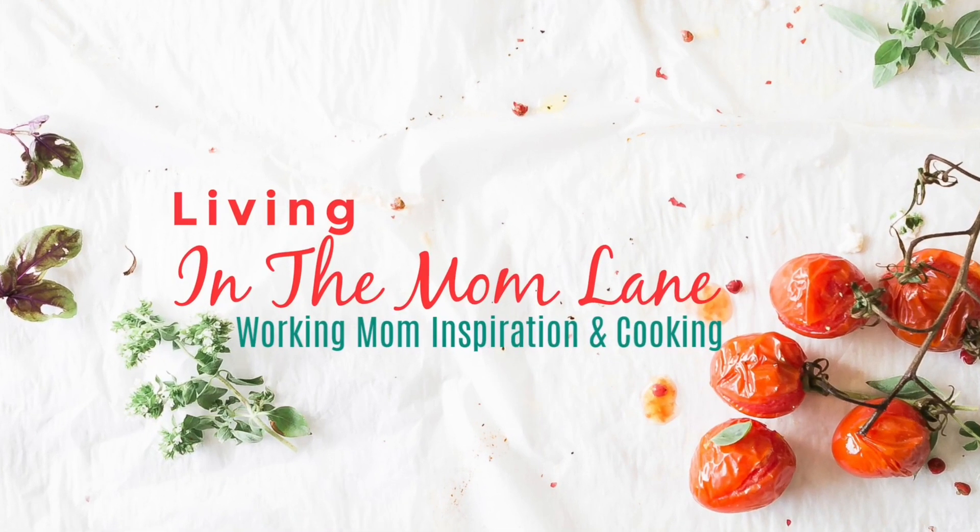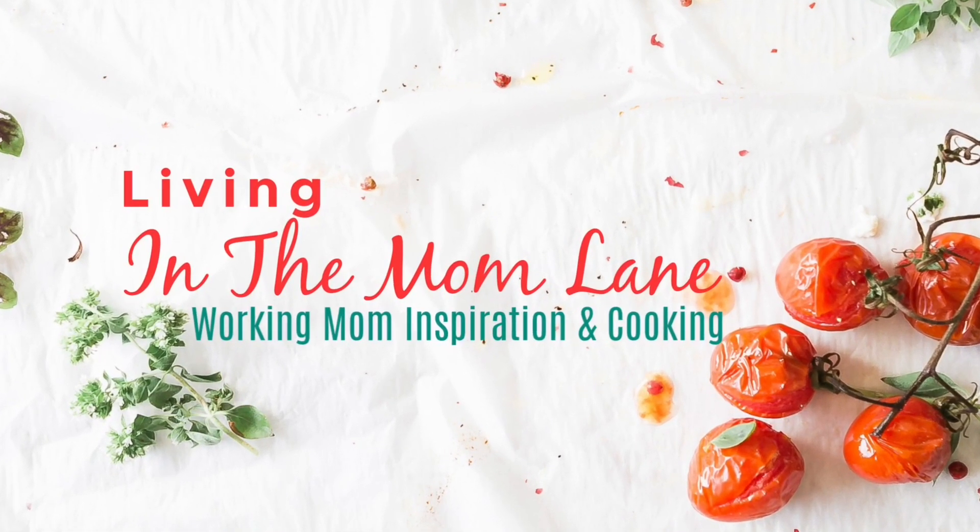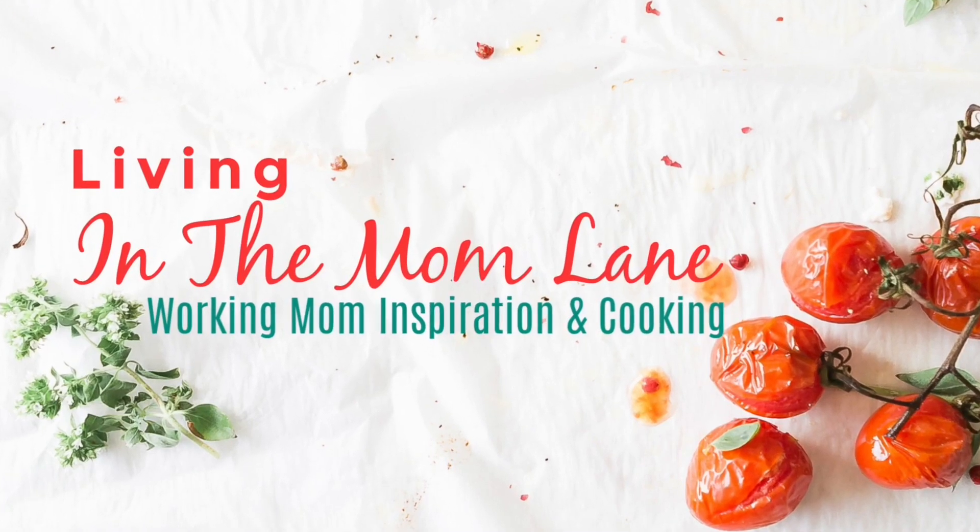Hey guys, welcome back to Living in the Mom Lane. My name is Mandy and welcome back to another grocery haul. I hope you enjoy.